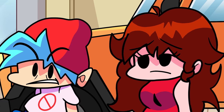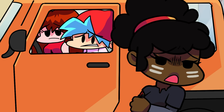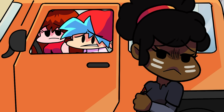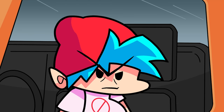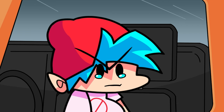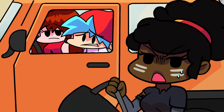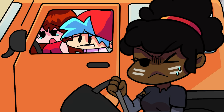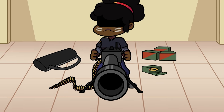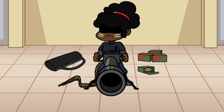Everybody, hop in! Carol, come on! No! It's too late for me! Carol! Give me the guns! I'll buy you guys some time! Thank you, Carol! Go on! Get out of here before it's too late! This... is for you, Witty! Die!